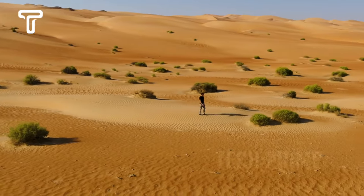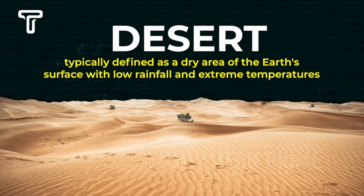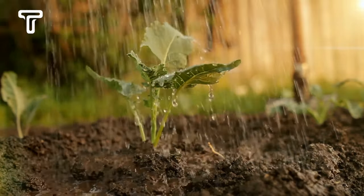Talking about deserts conjures images of a hot, dry, barren landscape devoid of water. This is indeed accurate, as a desert is typically defined as a dry area of the Earth's surface with low rainfall and extreme temperatures. These conditions make it challenging to cultivate various crops for agriculture.